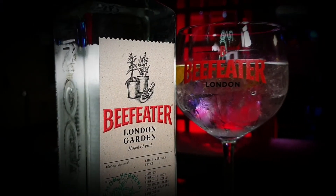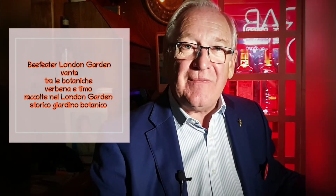Beefeater London Garden is the latest creation from the Beefeater range. The London Garden is a garden in Chelsea in London which was planted many years ago to train apothecaries, to train pharmacists about the medicinal properties of plants and herbs, because the old medicines were all based on plants.